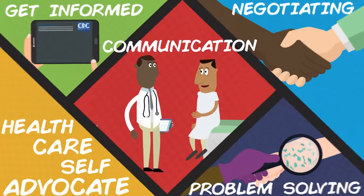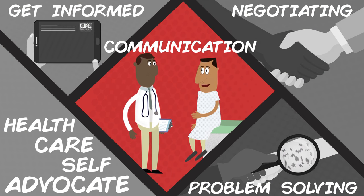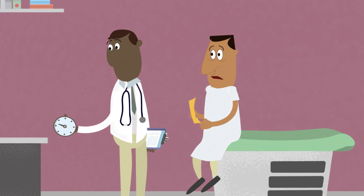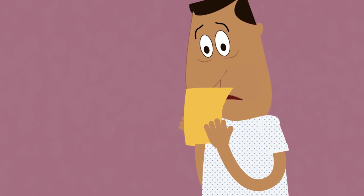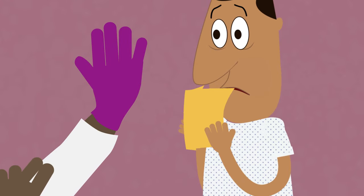A medical visit isn't the time to be the silent type. Your doctors can't help you if they don't know what's going on. Bring a notepad with a list of symptoms and questions to discuss. Time in the exam room can be short, so start with your biggest concerns. Be open and honest about how you feel, even when something seems embarrassing. No matter what you have, chances are your doctor has seen it.